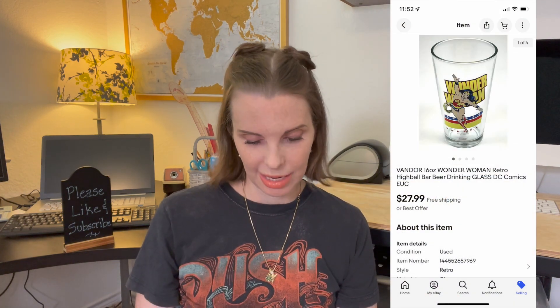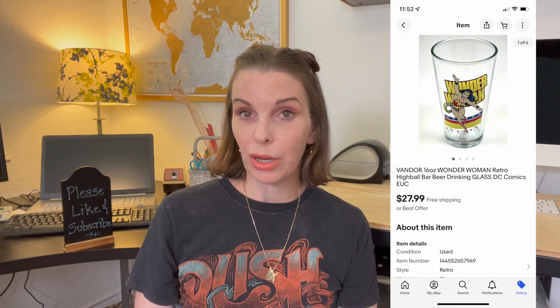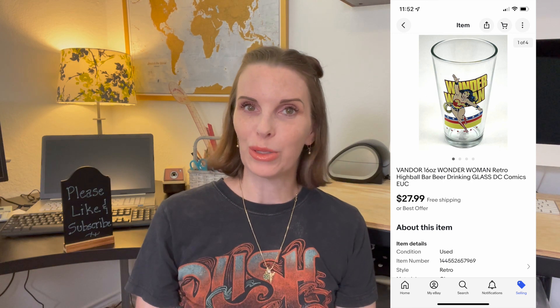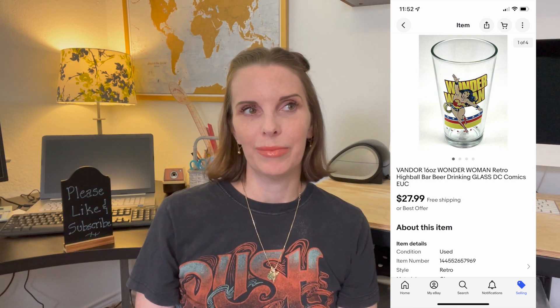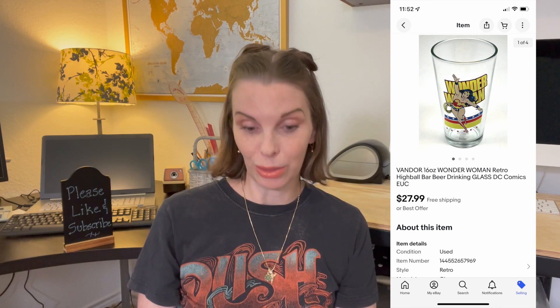Next up was a Wonder Woman beer glass by the brand Vandor that we got at a garage sale. We paid 50 cents for it and it surprisingly sold for $27.99. That was a really good flip — I did not expect it to sell for that much and expected it to sit in our store for a really long time. So I was really pleased when it sold quickly.